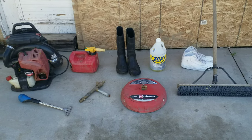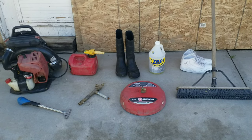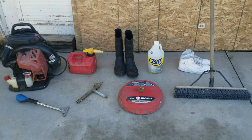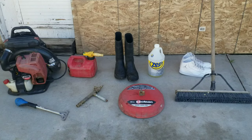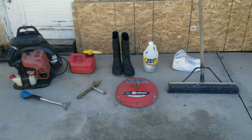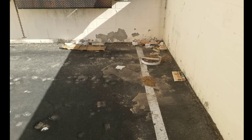Thank you guys for watching. If you have any other things you use for power washing, put a comment down and let me know — I'll be sure to check it out. Don't forget to subscribe, like, share, and hit the notification button to see more videos just like this one. Thanks!